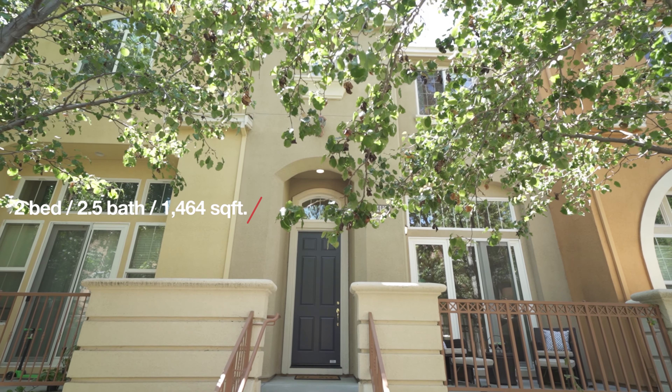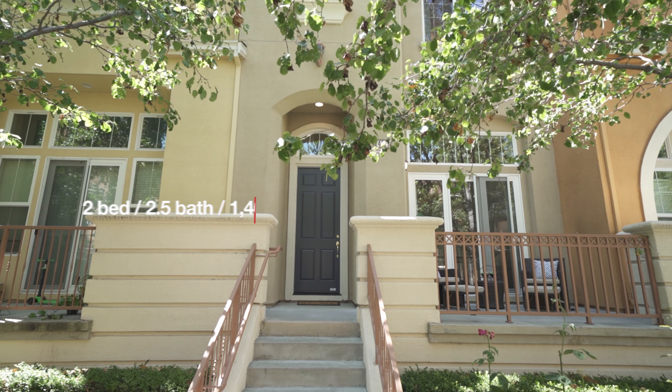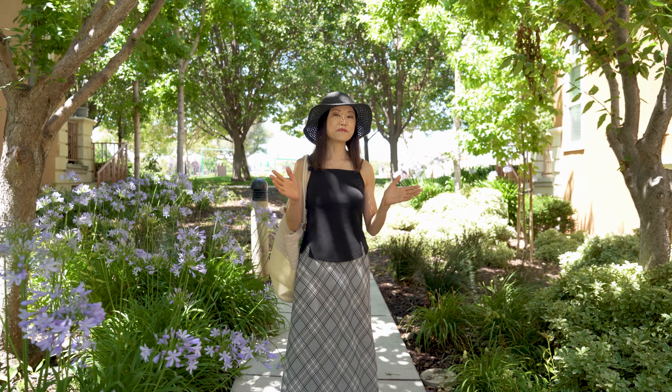It features two bedrooms, two-and-a-half baths, and 1,464 square feet of living space. It has a great location — right next to the park, library, and Rivermark Shopping Plaza.